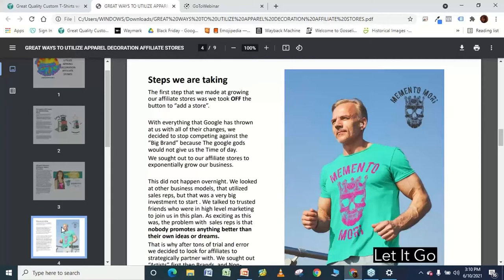When we realized we had to stop competing against the Cafe Presses and Custom Inks — that's hard to still swallow — I call them the Google gods. Every day and every month they change things around, and one minute you're up and the next minute you're down. I couldn't deal with all that rollercoaster in my business. So we thought about another way to expand using the affiliate stores.